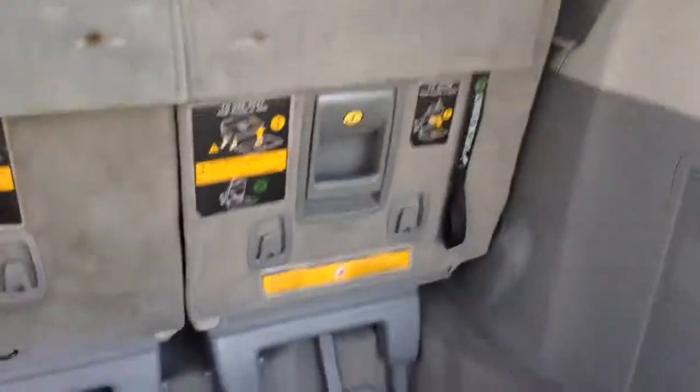I'll give you a look in the back — obviously the rear seats do stow and go, they'll fold down for you. We do have a few of the weather mats as well, which are great, and those are not cheap.